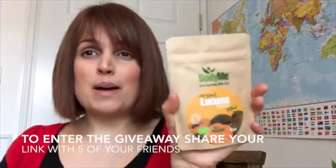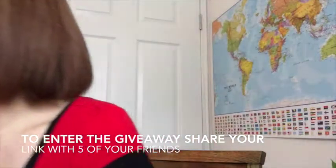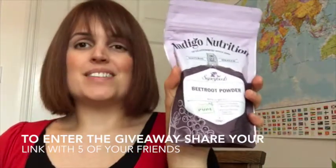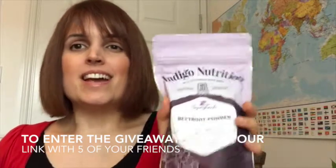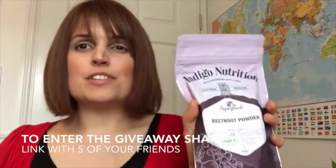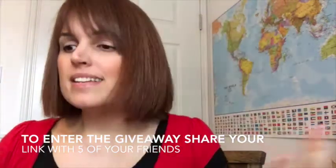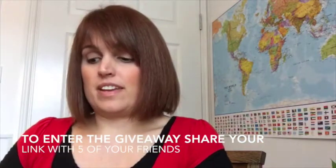I'm giving you some lacuma powder which makes your smoothies taste like ice cream — if you haven't tried it, it is beautiful. I'm giving you some beetroot powder which, if you just add a little, turns your green smoothie pink. This is really good for kids or for anybody who won't drink green smoothies because they're green — just give them a pink smoothie and they'll still get amazing benefits. Plus, beetroot powder is just healthy in its own right.